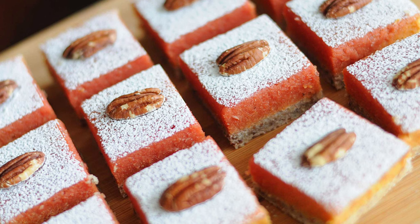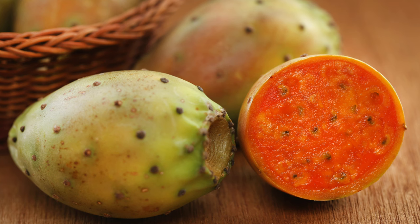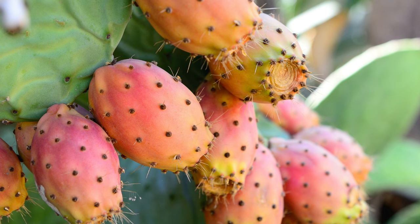Prickly pear is highly nutritious and offers numerous health benefits. It is rich in vitamins A, C, and E, as well as antioxidants, which help combat inflammation and oxidative stress. The plant is also a good source of dietary fiber, which aids in digestion and helps regulate blood sugar levels. Traditional medicine uses prickly pear to treat various ailments, including diabetes, high cholesterol, and hangovers. Its anti-inflammatory properties make it beneficial for conditions like arthritis.